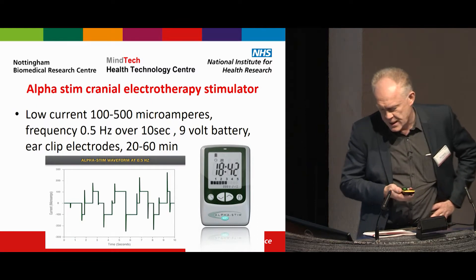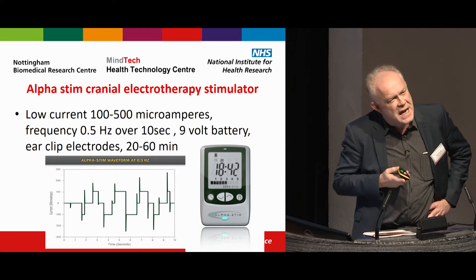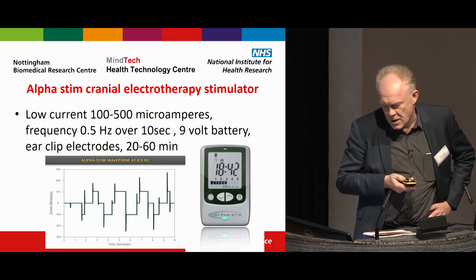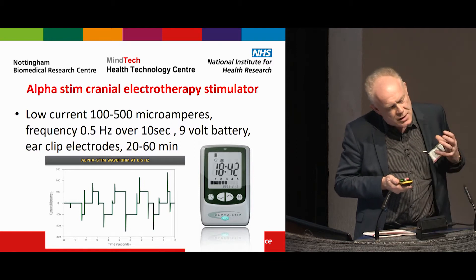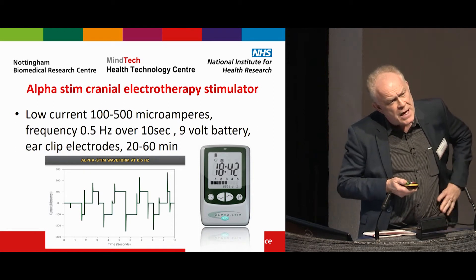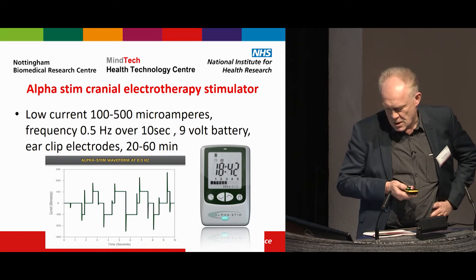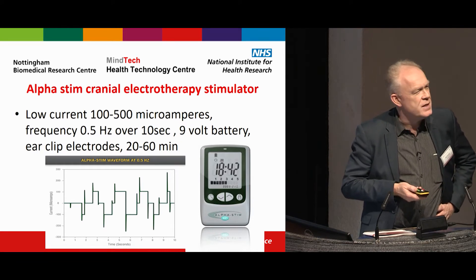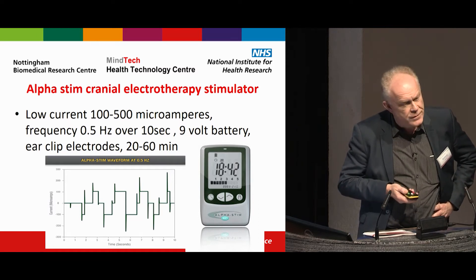Alpha-Stim is a cranial electrotherapy stimulator. It's a company with a stand here — it's a micro-current device. It delivers a low current of 100 to 500 microamperes. You wear it on your belt or on your person and it has ear clip electrodes. You wear it for 20 minutes or up to 60 minutes depending on your response, and you can do this at home just doing your everyday activities — though I imagine not many people would want to take it outside the home.